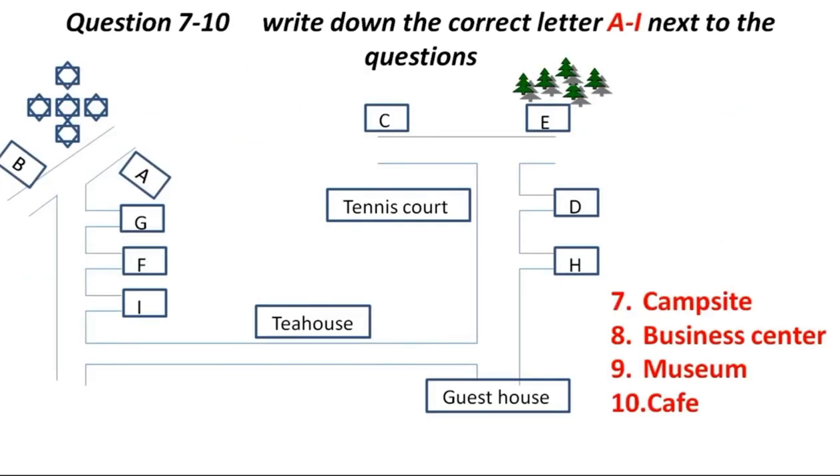Before you hear the rest of the conversation, you have some time to look at questions seven to ten. During your stay here, you might want to know what there is to do. Let's turn to the plan, so I can familiarise you with the layout of the park. Most tourists would choose to stay in our guesthouse, located in the south-east corner. It features 63 tastefully appointed guest rooms, many of which offer spectacular views of the park. You'll find a home away from home at our guesthouse.